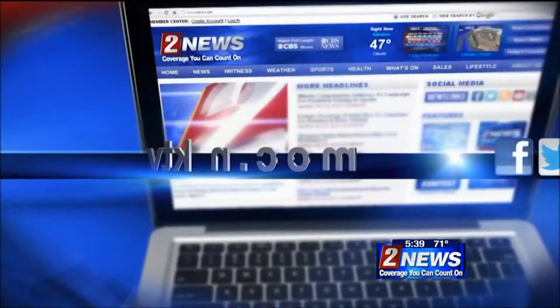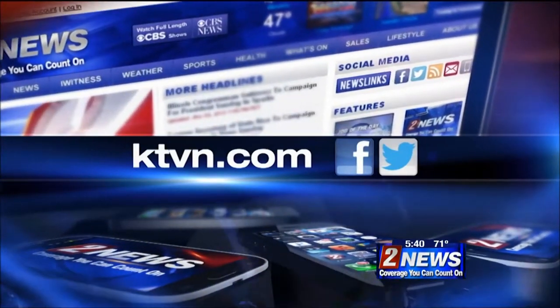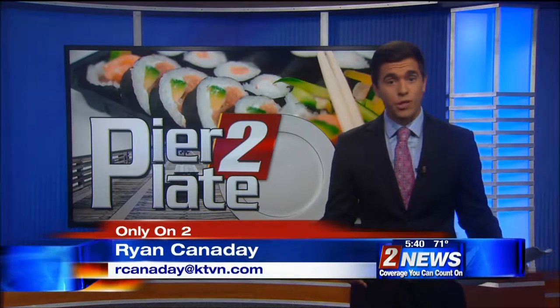If you missed last night's story in our pier-to-plate report, you can find that story posted on our website, ktvn.com. Tomorrow, we're going to finish things off when we show you the final stop that these fish make on their journey — that's inside the local sushi restaurants where you get to enjoy the seafood firsthand. Covering the story live in the studio, Ryan Cannaday, Channel 2 News.